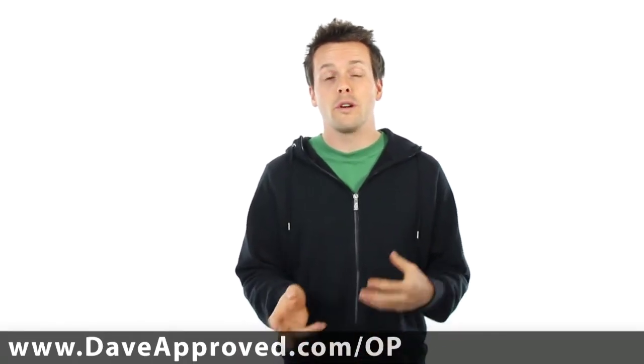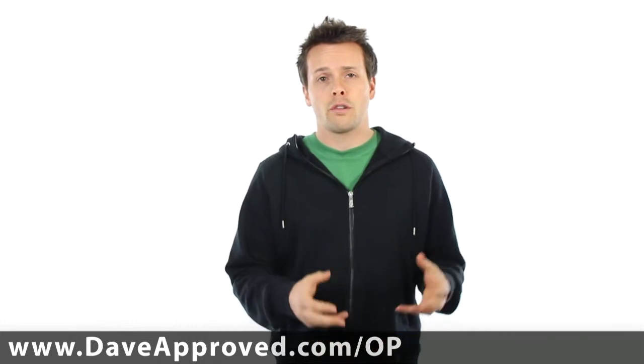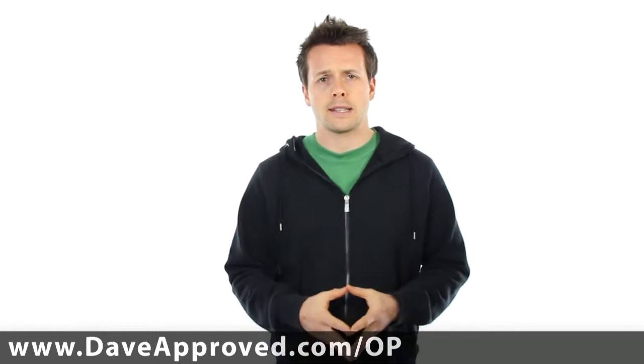Hey, David Jennings here from Melbourne SEO Services. Just wanted to record a real short video testimonial for one of the WordPress themes that we use every single day. I'm talking about OptimizePress, and it has a real specific place in our business.